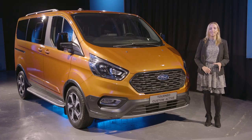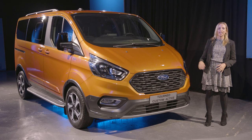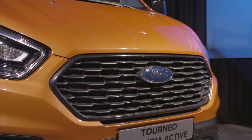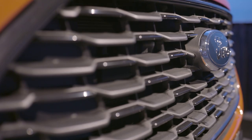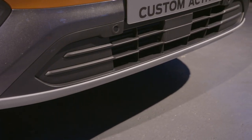Thanks Ian. So now we move on to the Active series. This is available on the Transit Custom and the Torneo Custom that we've got here with us today. The Active has a unique signature black mesh grille that you can see here, an additional lower black bumper, and a silver skid plate.